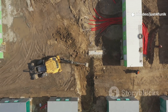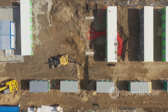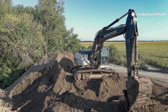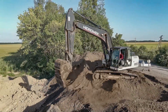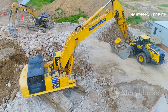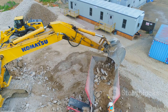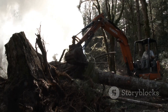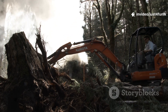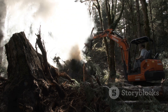The Excavator effortlessly digs up dirt, creating the foundation for the road. It carves into the earth, removing layers of soil and preparing the ground for the next phase. The dirt is moved to create level surfaces or hauled away. It also removes rocks — large and small — ensuring a stable base. And those stubborn tree stumps? The Excavator expertly uproots them, clearing the way for the road to pass through.